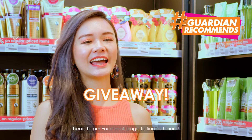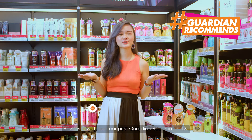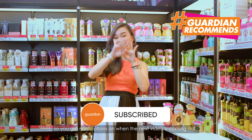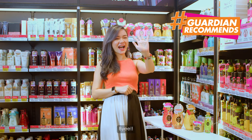For this week's episode's giveaway, head on over to our Facebook page to find out more. Haven't watched our past few episodes of Guardian Recommends? Click here to subscribe so you can get notifications on when our next video is coming out. Looking forward to seeing you at our next Guardian Recommends. Bye-bye!